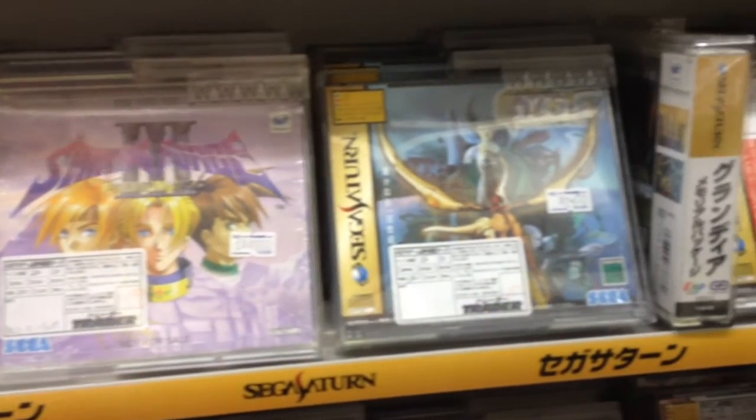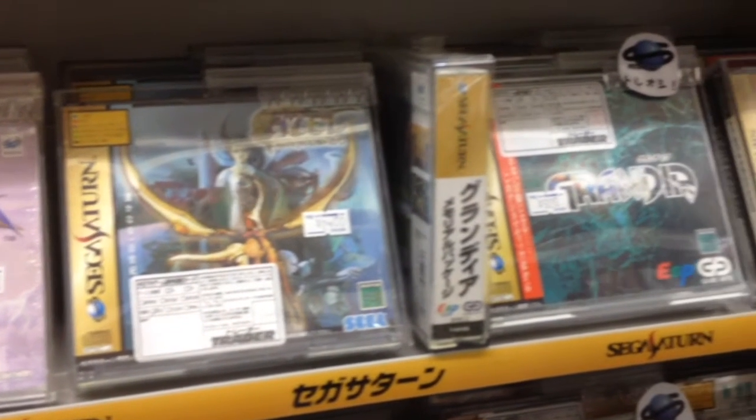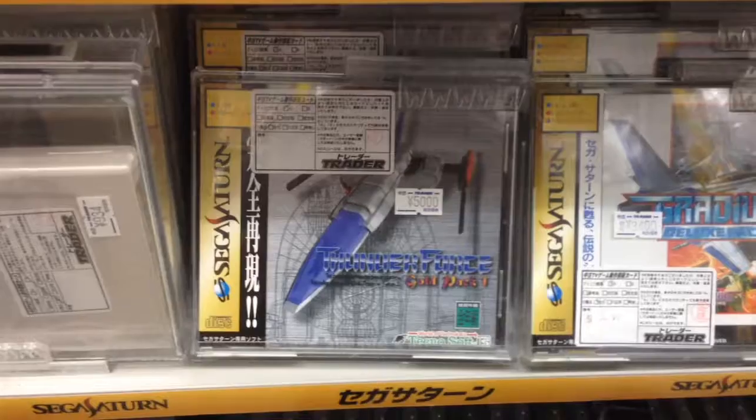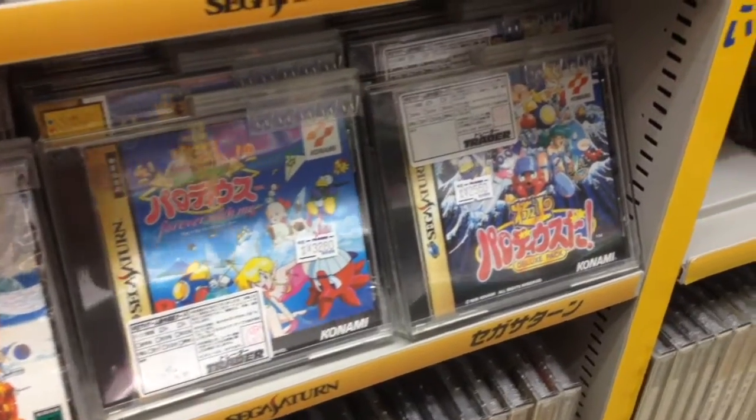In America, Panzer Dragoon Saga is an extremely expensive game, often going for above $300, but this Japanese version is $25. You can't call it a Saturn collection without some shooters, and I'd highly recommend Parodius.